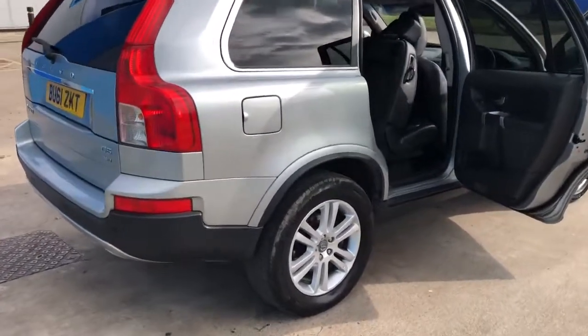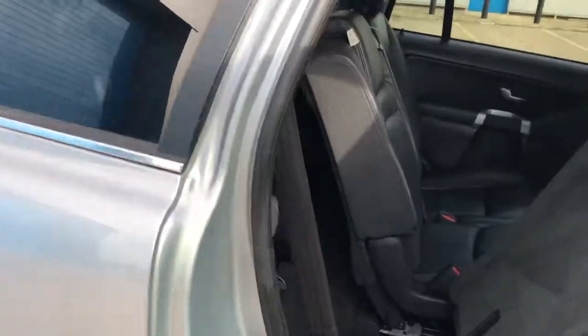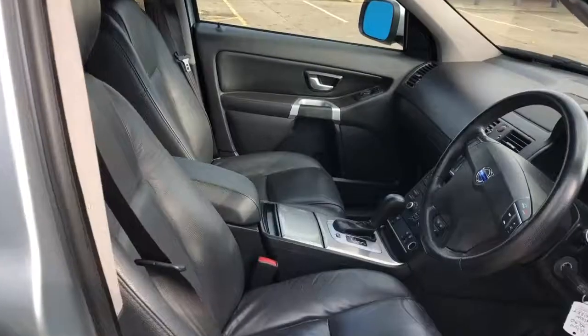It's got the seven seats, leather, heated seats, electric memory seats. Those fold down there. It absolutely really is in fantastic condition.